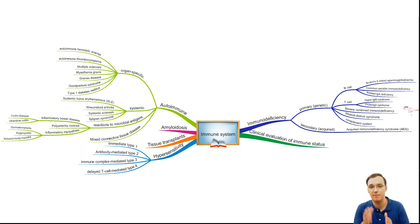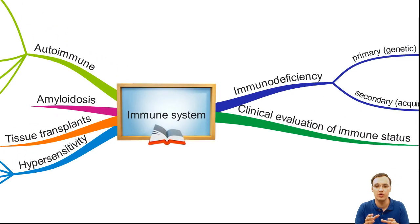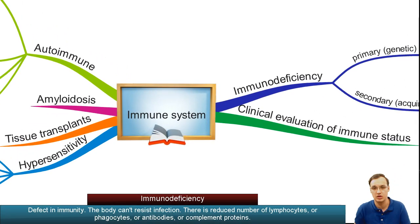Hello. Maybe you have heard about Severe Combined Immunodeficiency. This mind map covers most of the immune system disorders. Today we will deal with one of the six branches: the immunodeficiency one.